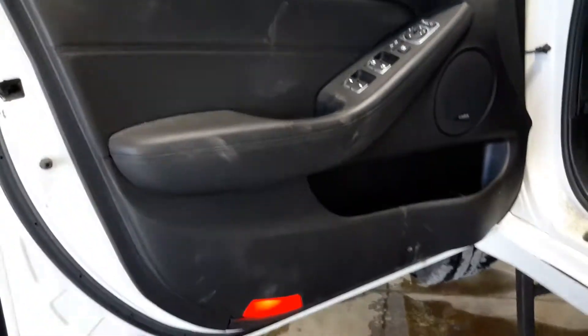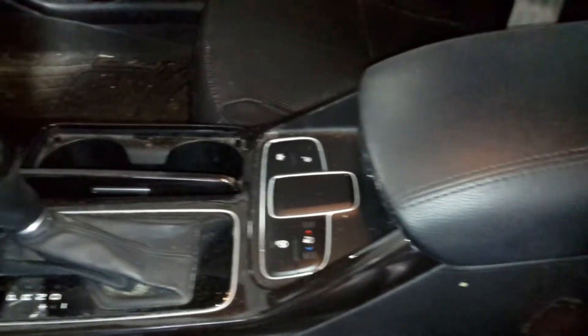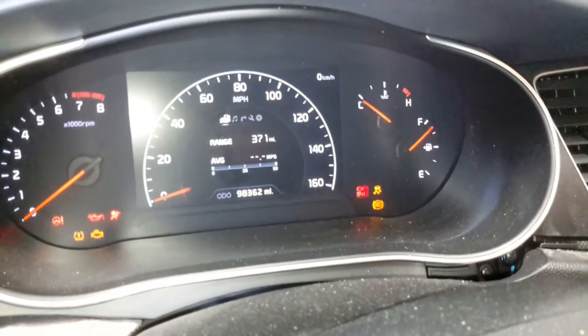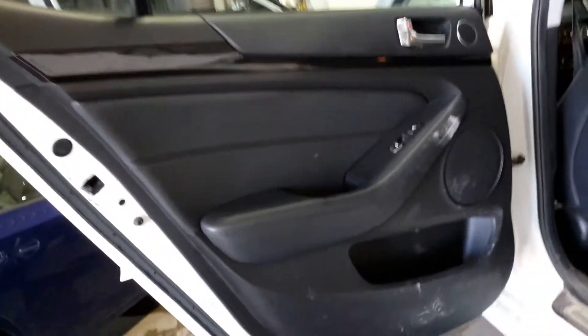Black interior. Infinity sound system, memory driver seat, heated and cooled driver seat, heated passenger seat, heated steering wheel. Navigation — there's the miles. Sunroof, heated rear seats.